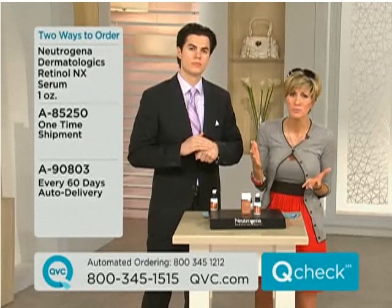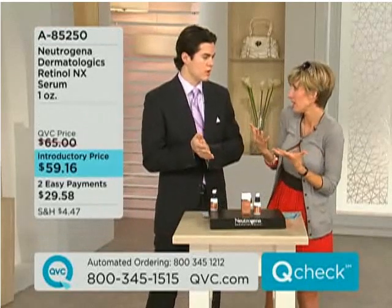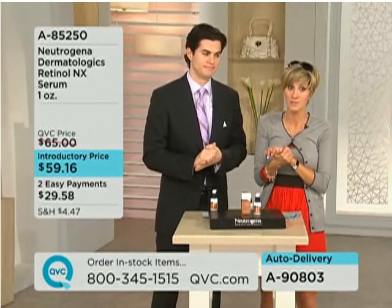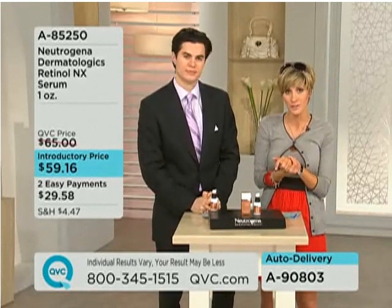We've heard so much about retinol and the way it helps to fight the signs of aging and the wrinkles, but retinol — I always get scared about it. It could be too strong, it could be too expensive. Thank you, Neutrogena. A testimonial call is waiting — Melissa from Arizona is calling in, where they get a lot of sun, so Melissa, I'm guessing you're trying to fight the whole effects of it with the retinol from Neutrogena?